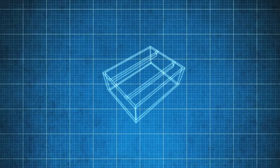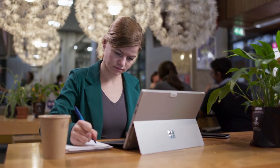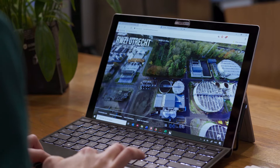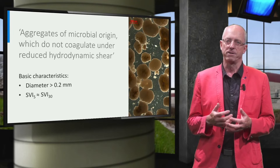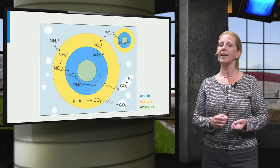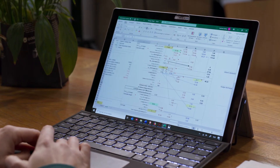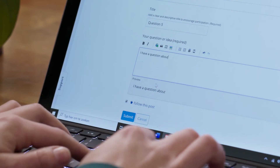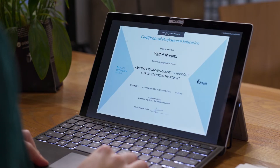In this TU Delft course you will discover how AGS technology works, understand its underlying processes, and learn how to implement AGS in your own situation. You'll make a VR visit to a functioning AGS treatment plant, hear about the latest developments from the inventors themselves, discover how to make operational calculations and design your own treatment plant, and benefit from the experience of operators, policymakers and innovators from water authorities. All this, and you get a professional education certificate at the same time.